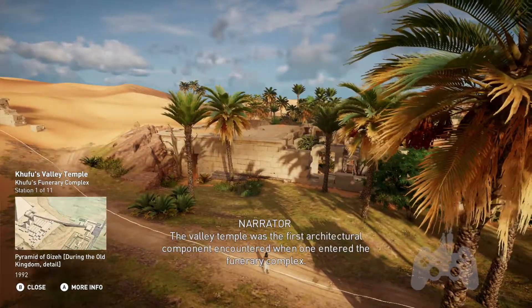Khufu's causeway ran from the floodplain up to the plateau, linking together the valley temple and the mortuary temple. A traditional causeway presented itself as a paved path, enclosed by walls and often roofed.